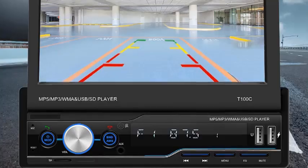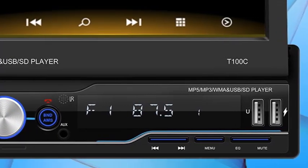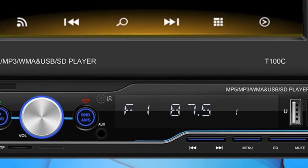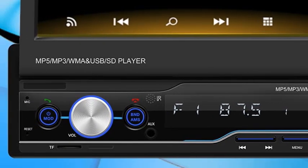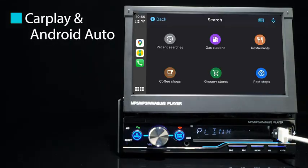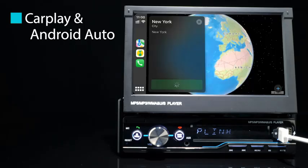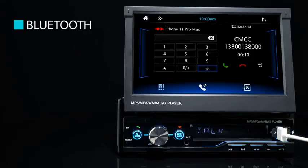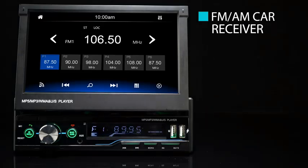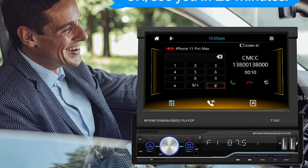The stereo also includes FM/AM radio capabilities so you can enjoy your favorite stations while on the road. With Bluetooth connectivity, you can connect your smartphone or other devices wirelessly for a convenient and clutter-free experience. The system also supports hands-free calling, ensuring you stay focused on the road while communicating with ease. One of the standout features is the included backup camera, which automatically activates when you shift into reverse, providing a clear view of what's behind you, making parking and reversing much easier.